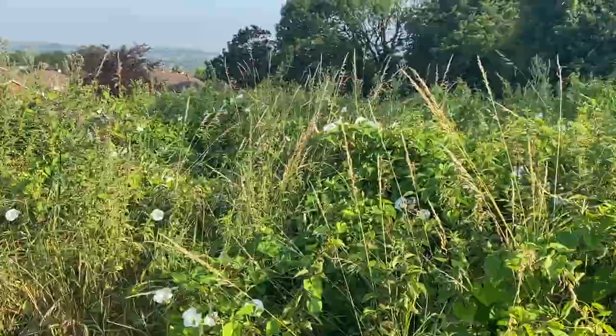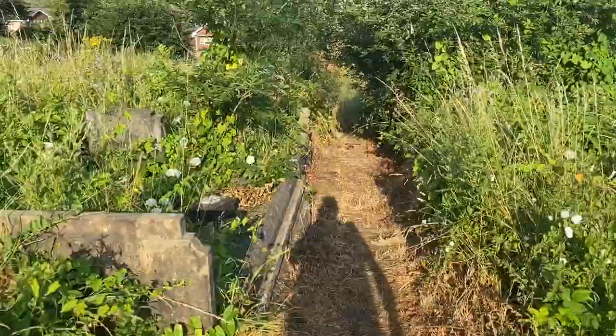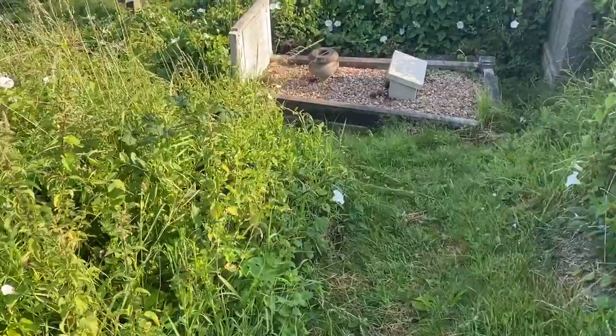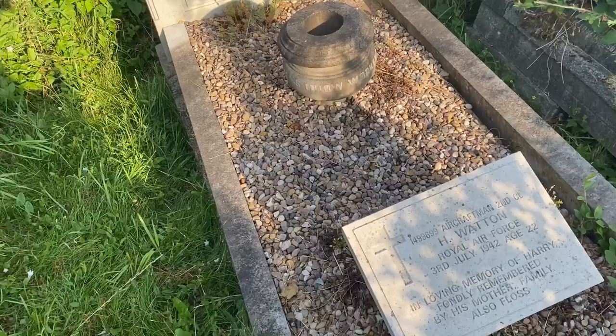This is one of the main pathways that the commission paid contractors to come in and maintain, and everywhere we see a little green path leading off, we have a war grave. This one is a private memorial with a Gallipoli marker — Aircraftman H Wotton, 3rd July 1942, age 22.